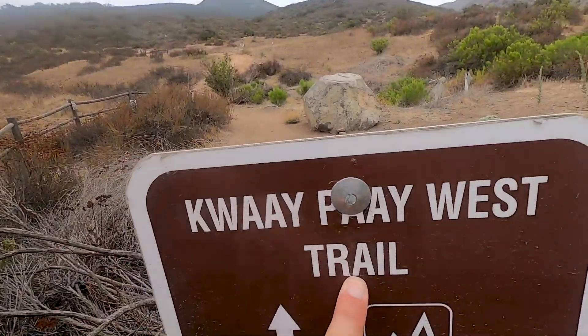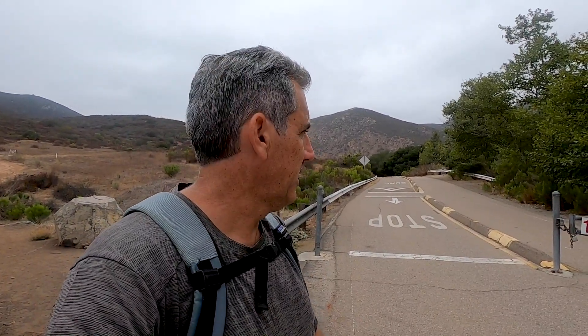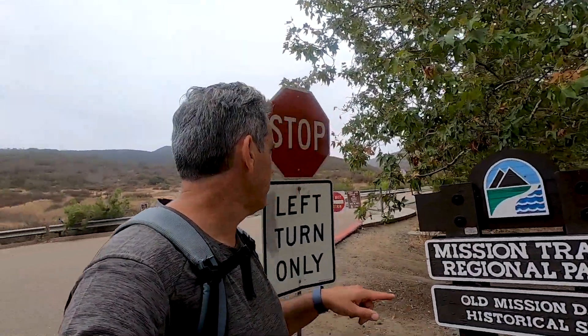The fork I took coming down — I took a left fork — and I ended up here at Kwaipai West Trail. I think if I were to do it again I would just park in this parking lot over here, which is kind of at the entrance to Mission Trails where the one-way road comes out. There's a parking lot right down here — it's the Old Mission Dam historical site parking lot — and I'd just head up from there.